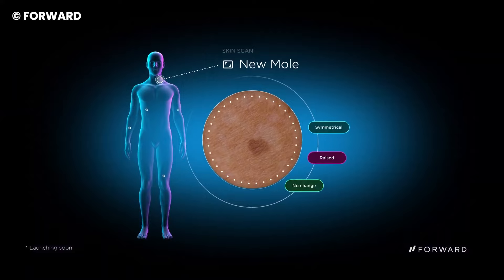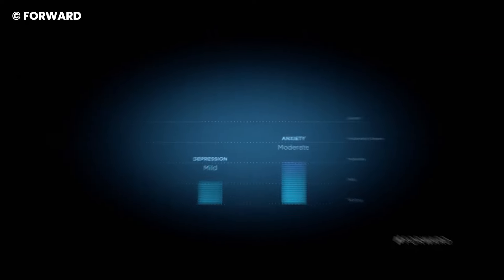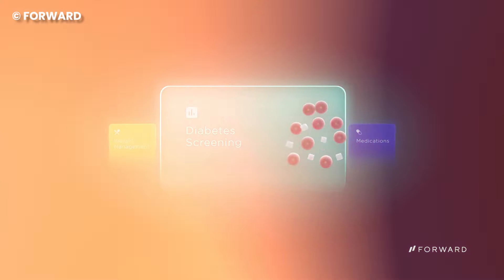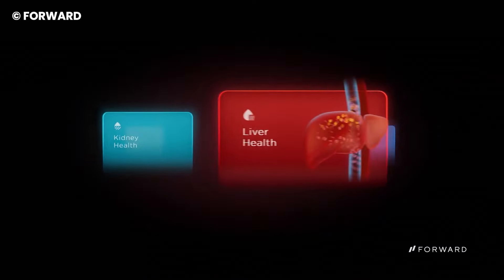Forward uses AI to develop applications within the pod that are tailored to your health needs, which is assured of giving you a better and more personalized diagnosis. With this feature, you are better able to get treatment that will help you improve faster.